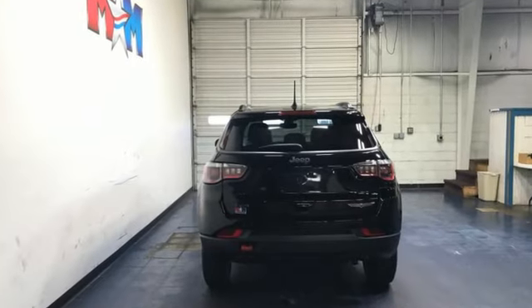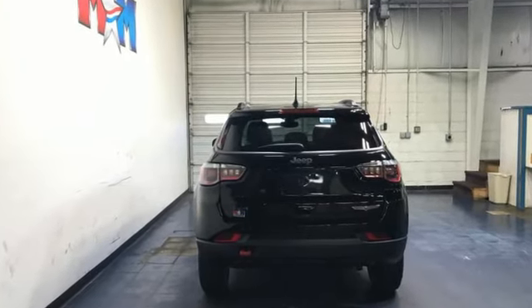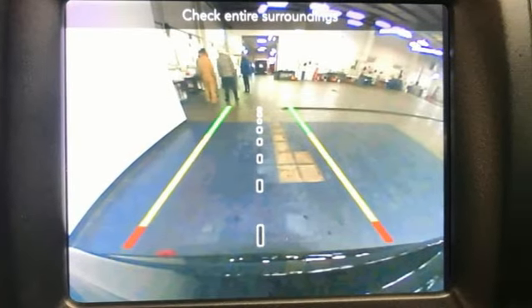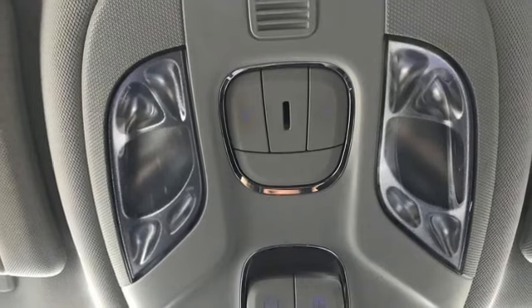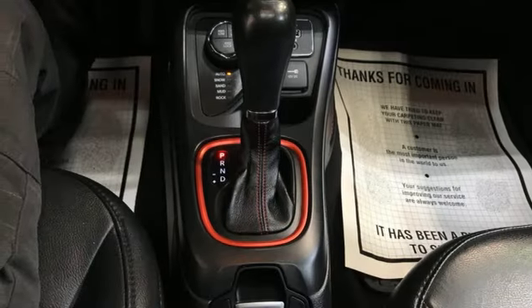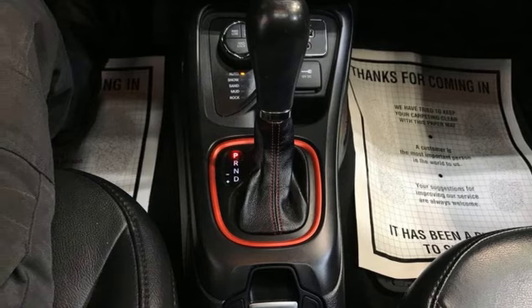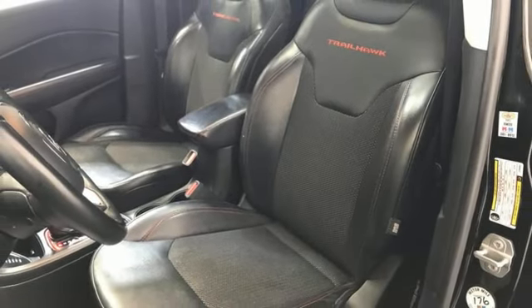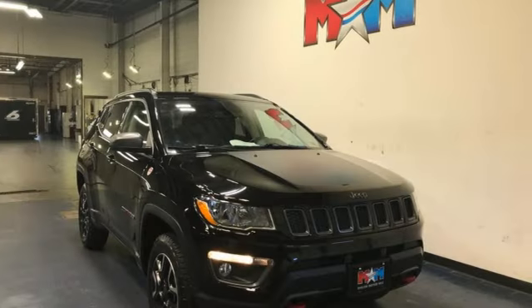Inline 4-cylinder engine, Dual Zone Climate Control, Bluetooth Wireless Audio Streaming, Manual Tilting Steering Column, Apple CarPlay, Android Auto, Voice Activation, Front and Rear Tow Hooks, Doors, Push Button Start, Proximity Key, and Automatic Transmission. Experience the Jeep life.